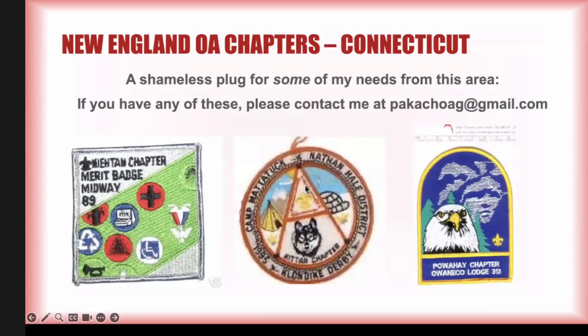A few final odds and ends: I don't have the Powahe patch — don't know if it's official. There are two other chapter event patches that didn't make it into my last presentation. Excuse the quality of the images — they're pretty poor. Kiatan chapter hosted Amerivadge Midway in 1989, and that's a patch I don't have. For Nathan Hale district, Kiatan chapter did a series of four-inch rounds in 1993, 1994, and 1995. I need the 1995 OA Klondike Derby sponsored by Kiatan chapter.